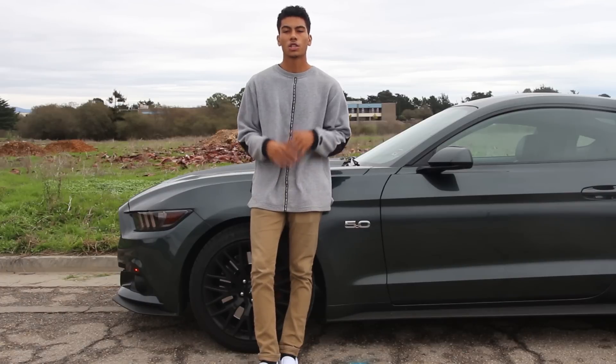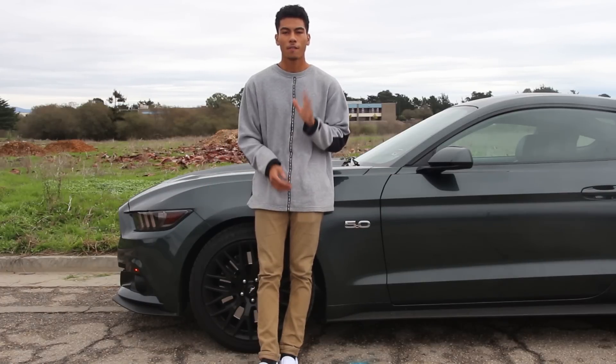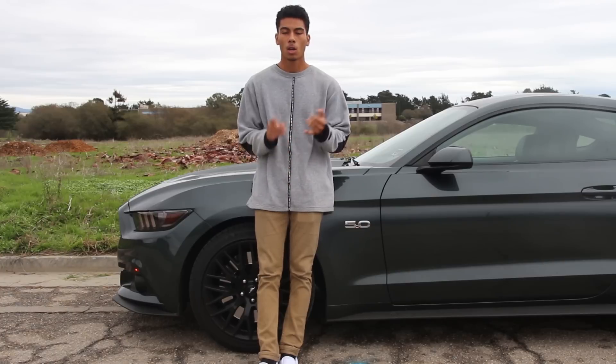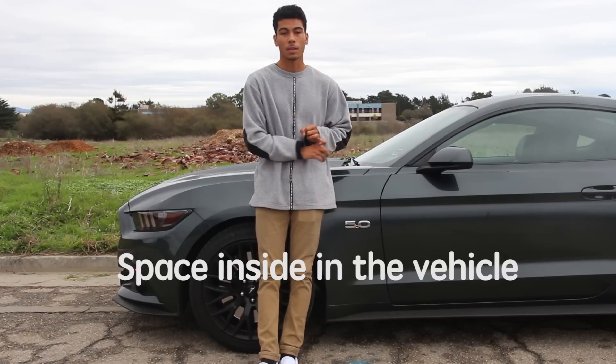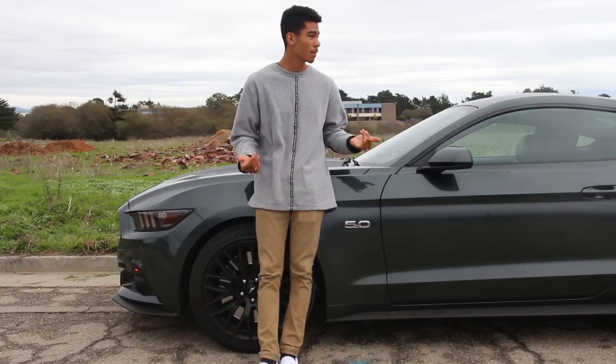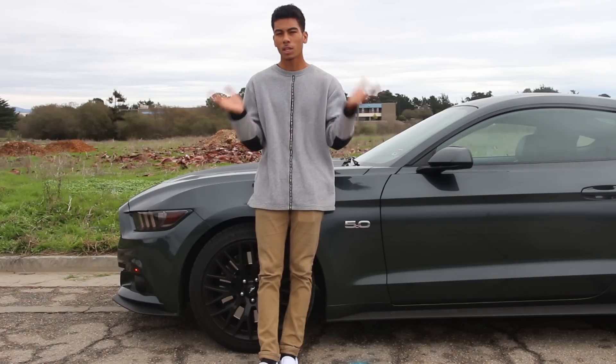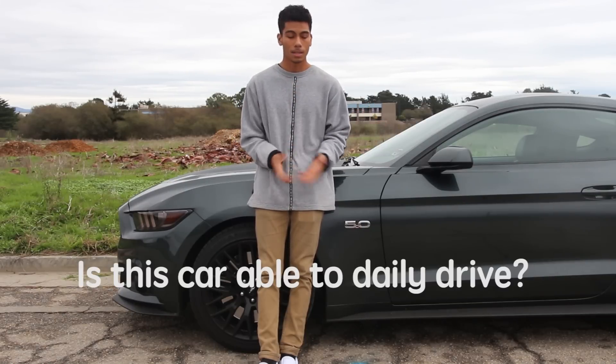In this video we're going to generalize what it would be like to drive this car as a daily driver. The five categories we're going to talk about are space inside the vehicle, MPG, reliability, the maintenance to maintain a vehicle such as this, and the realisticness of driving this car as a daily driver.